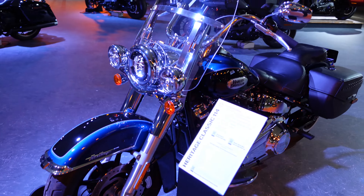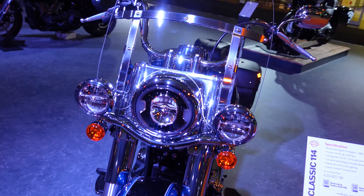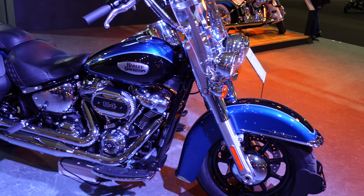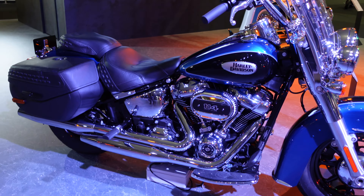Next up we have a Heritage Classic 114. It's got a big old windscreen — you kind of get the feeling you could ride that halfway around the world, as long as it's not too bumpy because there's not a lot of ground clearance on there.